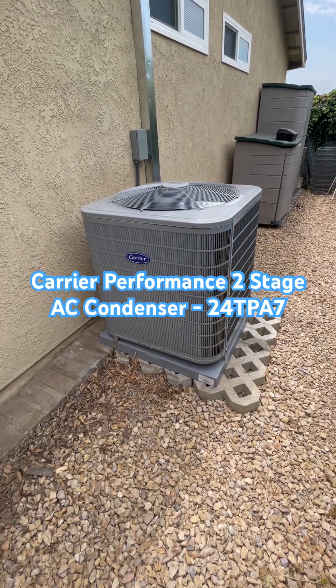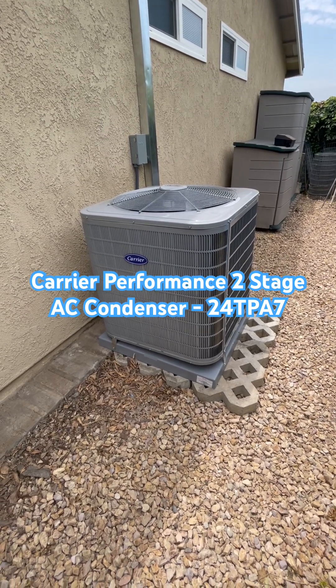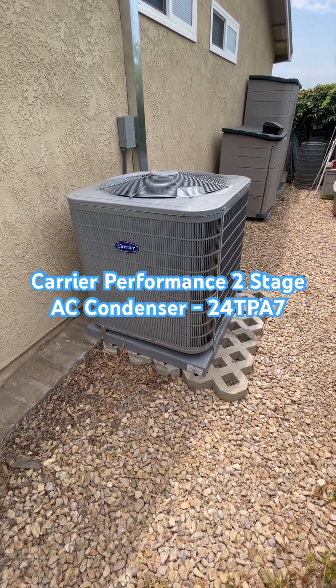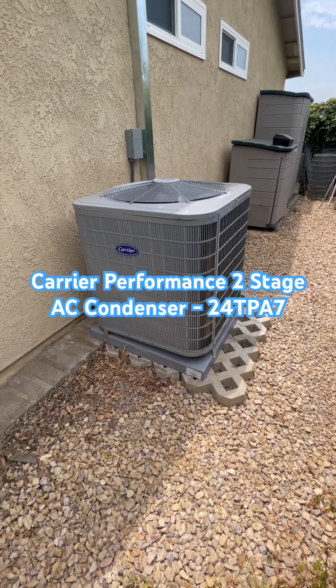We are looking at the Carrier Performance Series 2-Stage Air Conditioning Condenser, 16-plus SEER2. This unit is 35 by 35 by 39 inches tall, and it gets up to a 16-plus SEER2 efficiency in the 5-ton size.